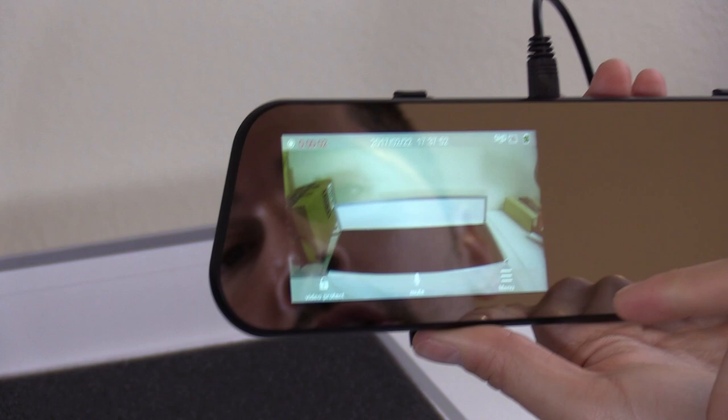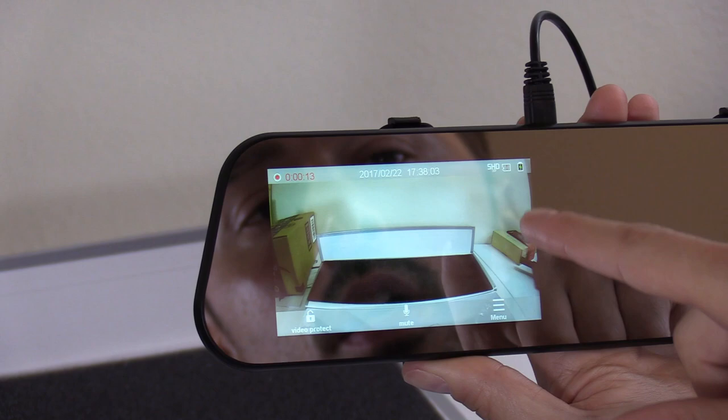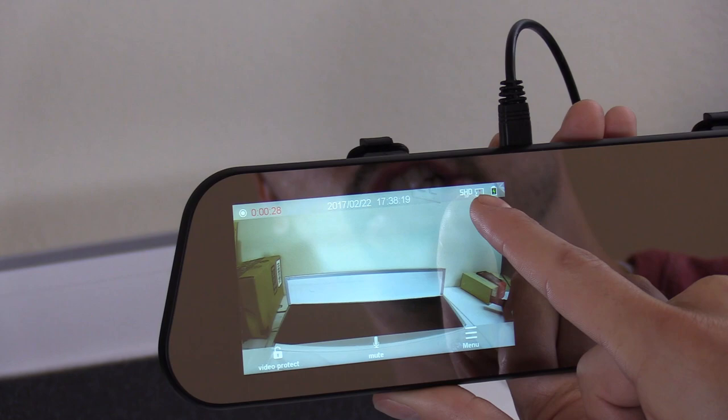This is the mute button if you don't want it to record your voice — it records everything inside your car, not outside your car. So right now it's recording; you can see that red dot blinking and the timer. It has a date stamp as well. It tells you the rear view mirror is powered right here, the SD card is recording, standard HD at 30 frames per second.